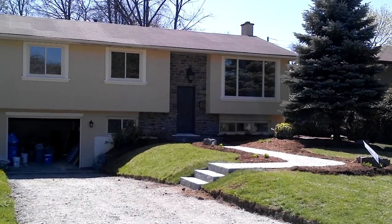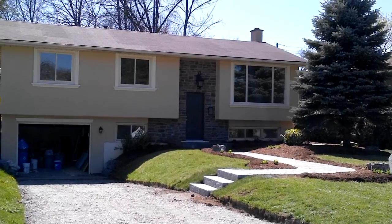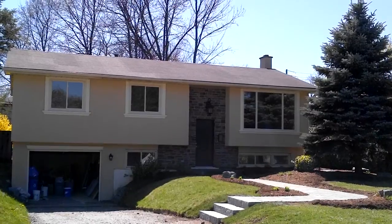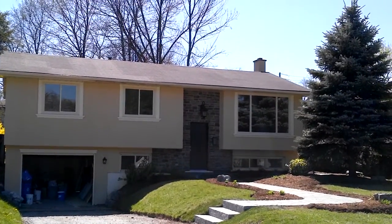Good afternoon everyone. This is Albert Venditti, broker at Realty Executives Limited Brokerage in Oakville. We are continuing with our house renovations on Vance Drive and we are into part 11.